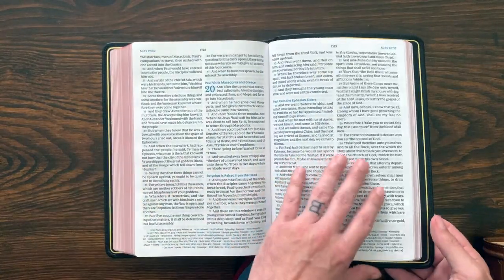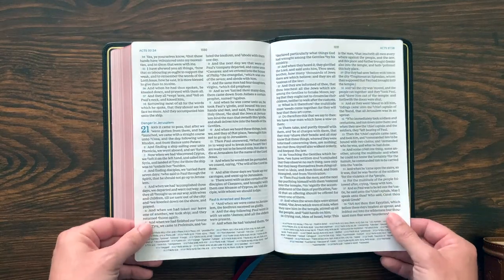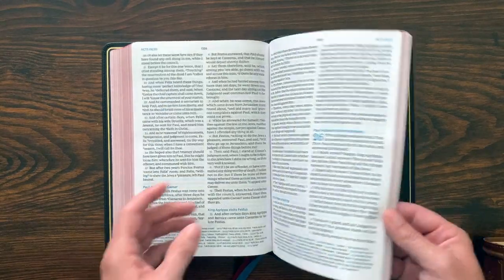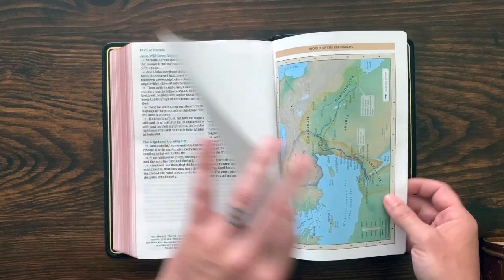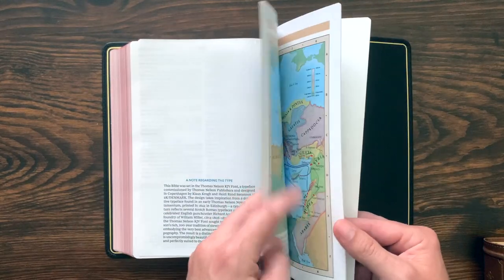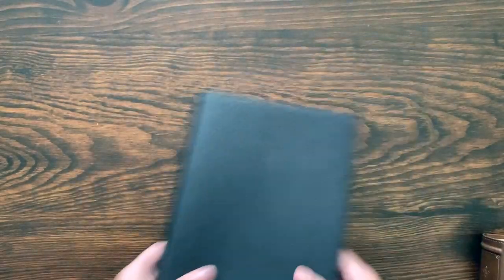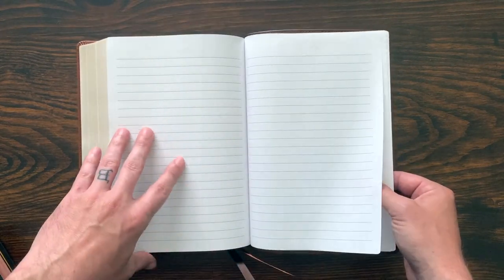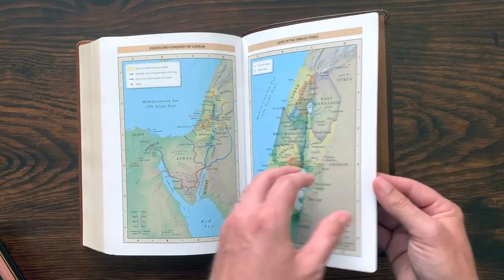The paper feels great — it's 36 GSM paper, very opaque, crisp white with a dark font, making reading a really good experience. At the end of the Bible you go straight from Revelation, through a note regarding the type, into the Bible maps. Since this was a Preaching Bible format that they rebranded, it doesn't include a concordance or other back matter — preaching Bibles typically don't. The NKJV also includes a few pages of lined notebook paper at the end before the typeface note and maps.